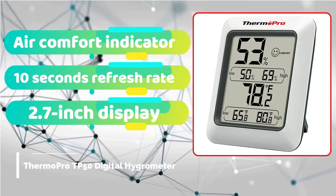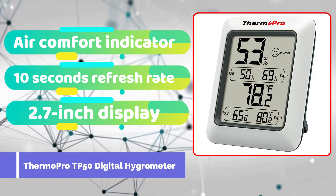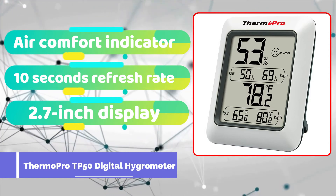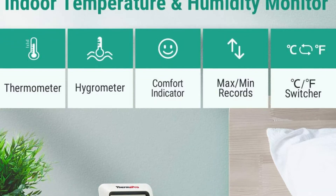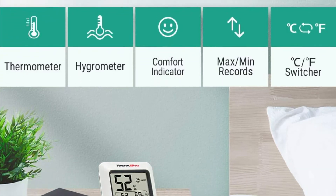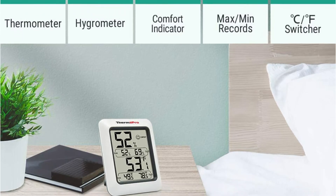The ThermPro TP50 home hygrometer thermometer provides accurate and exact readings between minus 58 to 158 degrees Fahrenheit. Unless you live in the Gobi Desert or the Arctic tundra, you'll be fine with this gadget. For the last eight months I've been using it in the main part of my house, and I just relocated it.